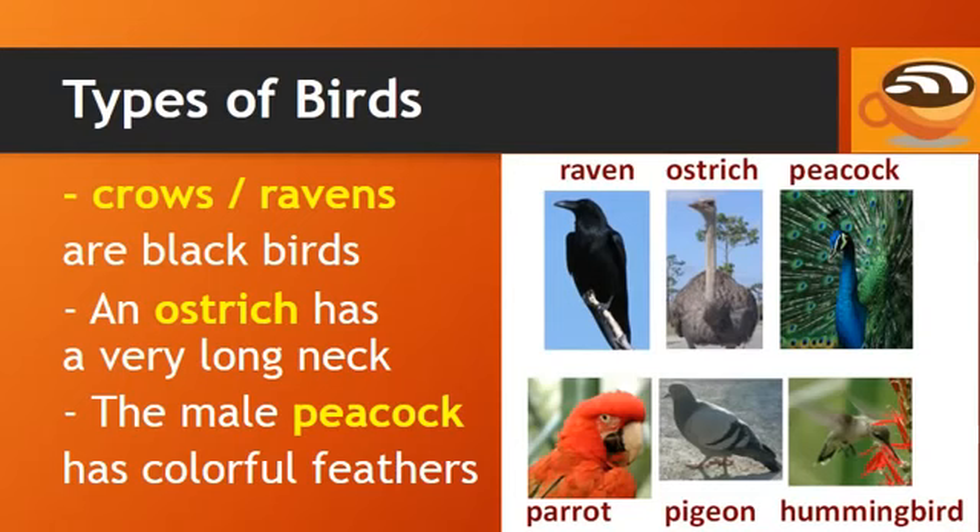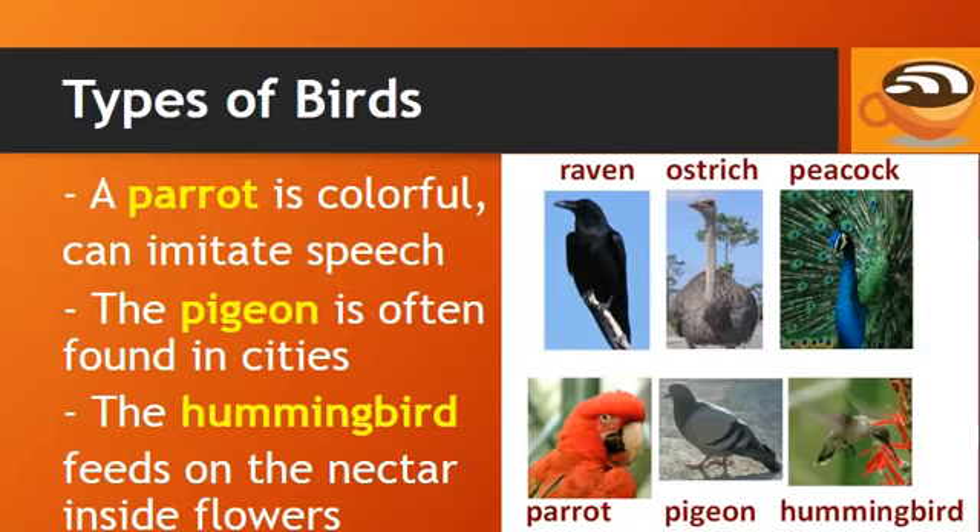Crows and ravens are blackbirds. An ostrich is a large bird with a very long neck. The male peacock is known for its colorful feathers. A parrot is also colorful and can imitate human speech. The pigeon is often found in cities, and the hummingbird feeds on the nectar inside flowers.